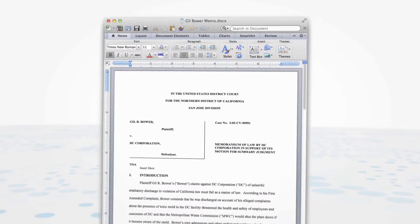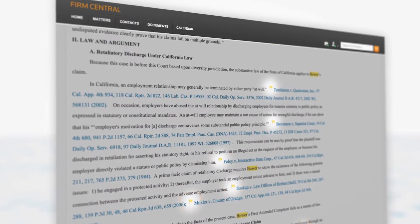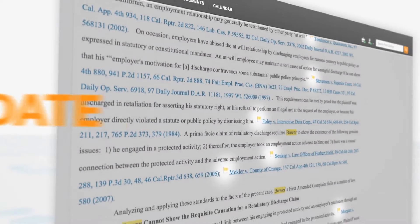Upload client and opposing counsel documents into your matter folder and watch as key cite flags appear, ensuring that the law you are referencing is up to date.